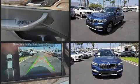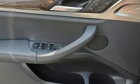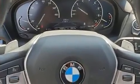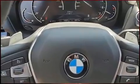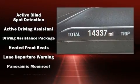BMW ensures the safety and security of its passengers with equipment such as front and side impact airbags, anti-whiplash front head restraints, and four-wheel disc brakes with ABS. You'll never lose visibility with rain-sensing wipers, which activate automatically when the drops start to fall.